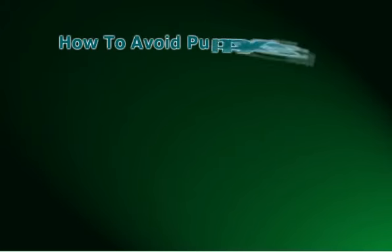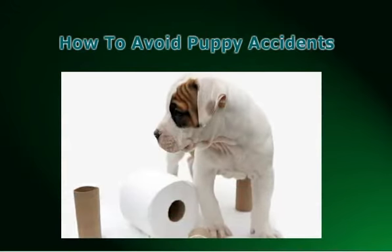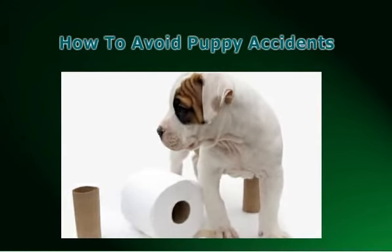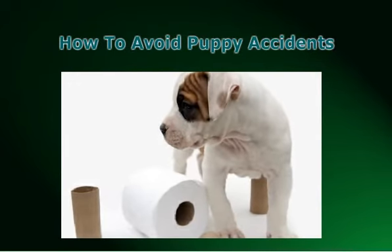If you have a puppy, it's certain that you're aware of the fun and enjoyment they can bring, but you're probably also aware of the little accidents they can cause. It's very essential that you train your puppy early to use the bathroom outside, so you can avoid them having to resort to relieving themselves inside the home.